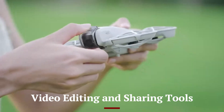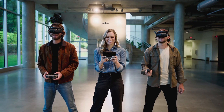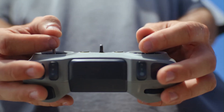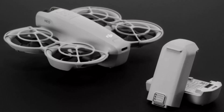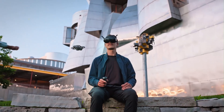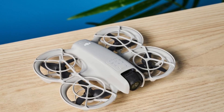With DJI's app integration, the NEO 2 allows for instant video editing and one-tap sharing right after you land. The DJI Fly app includes new filters, music tracks, and editing templates tailored for social media content. Exporting footage in multiple formats is fast and intuitive. There's also cloud sync and backup support for saving projects across devices. The user interface is friendly even for beginners, while pros will appreciate the advanced timeline features. This drone isn't just about shooting — it's a mobile studio.